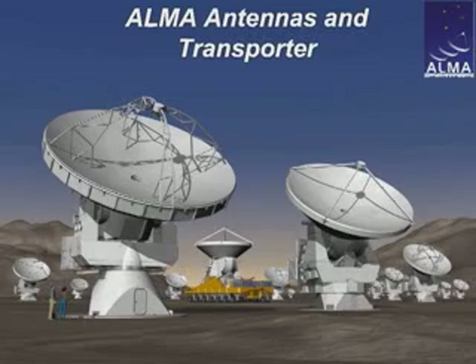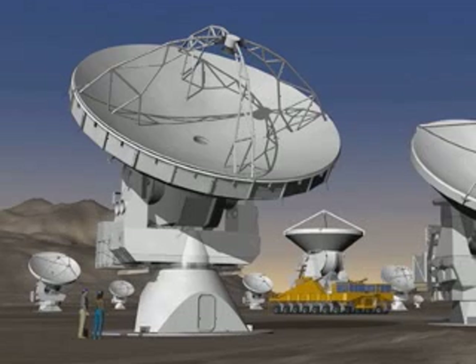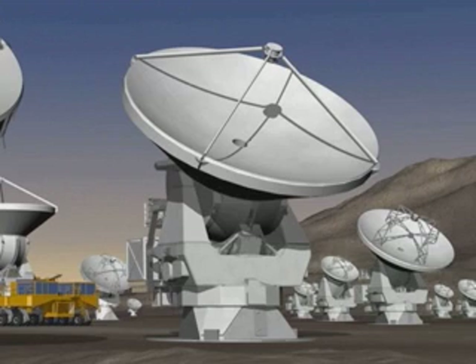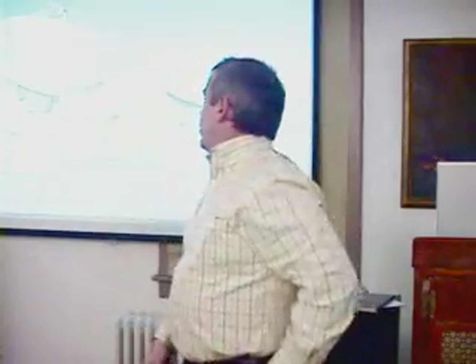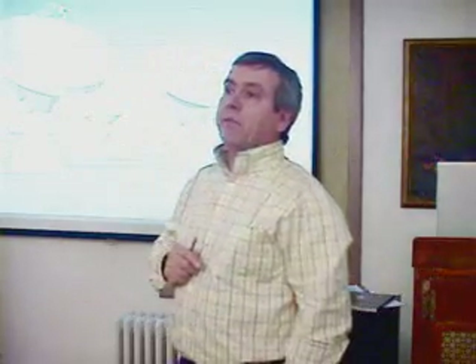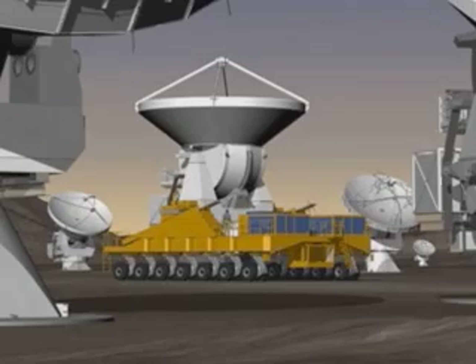This is an artist's concept of what the array will look like as it comes to life. The antennas are being built by three separate and very capable contractors, representing the single largest expense for the project. In the United States, a company called Vertex RSI, based in East Texas, is building 25 of the antennas. A consortium in Europe, led by Alcatel based in France, is building another set. The Japanese contribution is called the Atacama Compact Array, designed to look at the broad distribution of material in the sky, and those telescopes are being built by a consortium led by Mitsubishi, called MELCO. The transporter is the responsibility of our European colleagues.